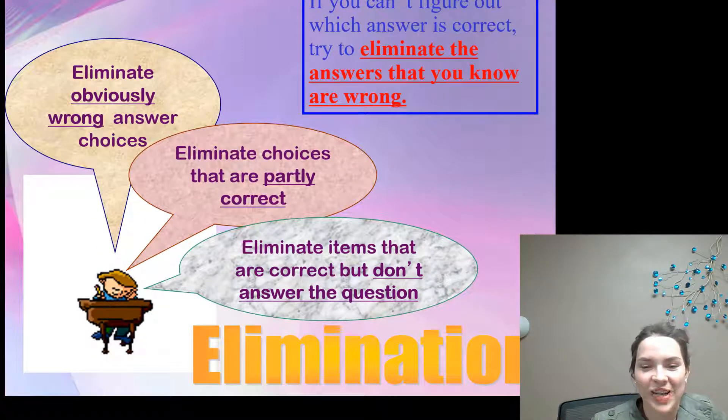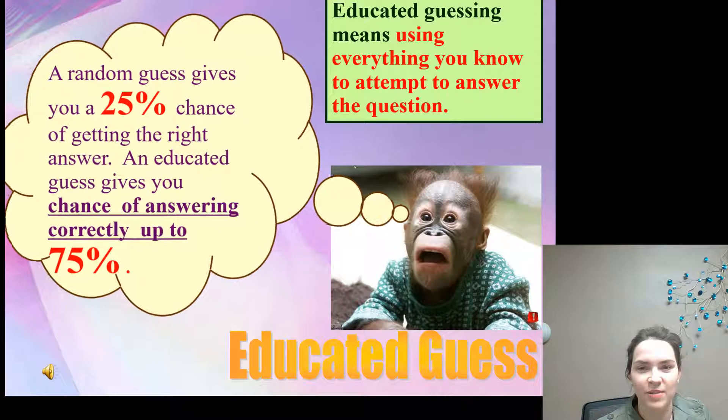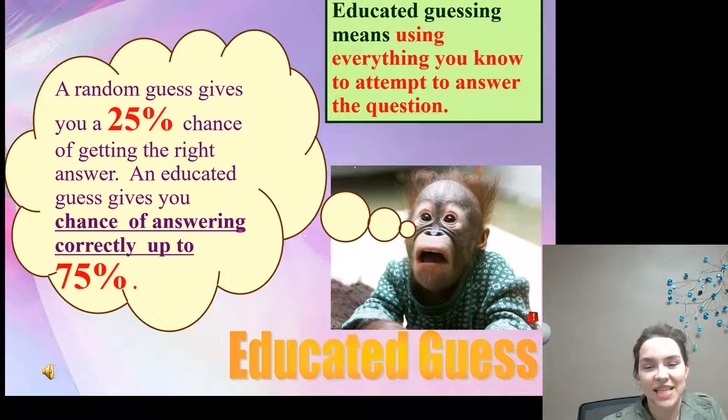Hi everybody, my name is Caroline Oberg, here to give you some tips for standardized testing. We're going to go over the process of elimination. If you can't figure out which answer is correct, try to eliminate the answers you know are wrong. Eliminate obviously wrong answer choices, choices that are partly correct, and items that are correct but don't answer the question. Educated guessing — using everything you know — gives you up to a 75% chance of answering correctly, versus a random guess which gives you only a 25% chance.